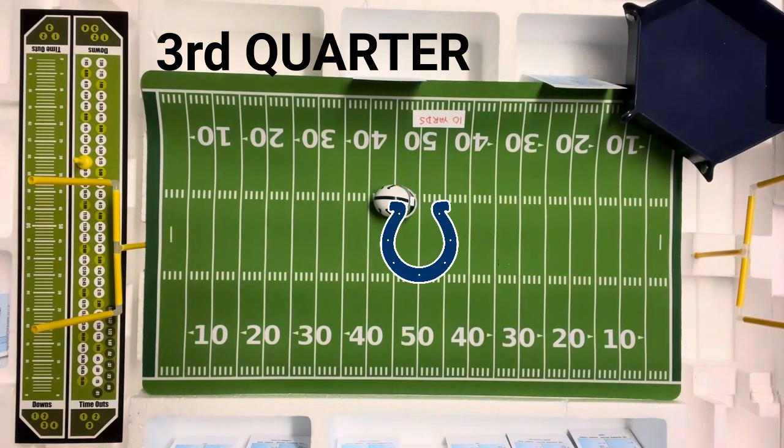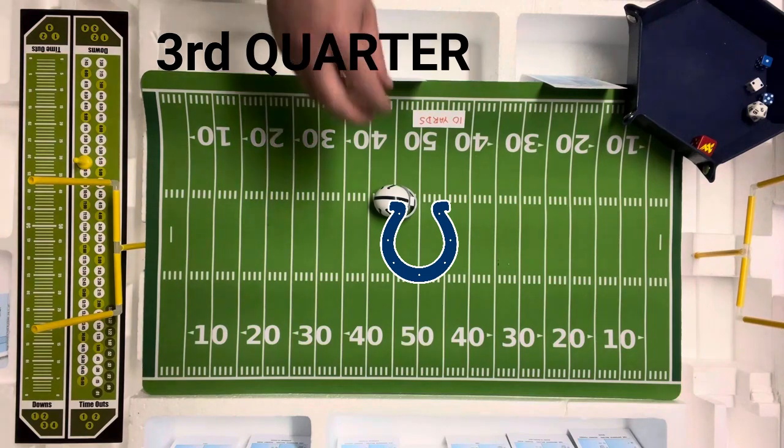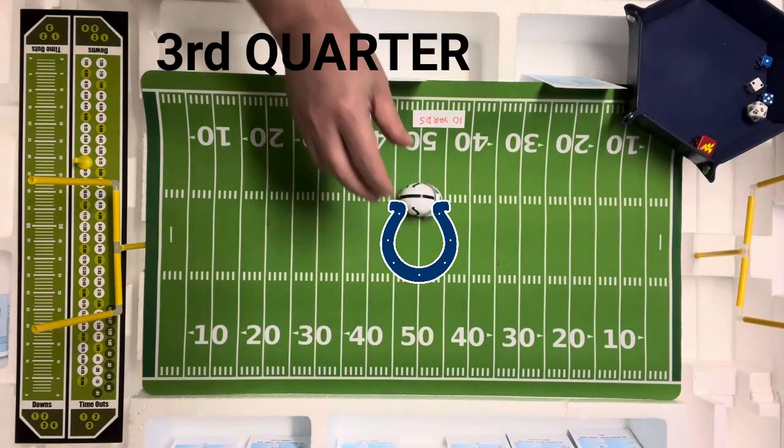Third and nine — they're going to go to what has helped them on third and long the last two times: flat pass to the tight end Tom Mitchell. That's going to be a six flat pass, one to 14 pass — they're looking for the pass. Six flat is going to be five yards. So they're going to punt — they're not going to risk it.